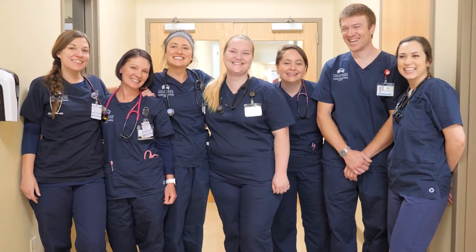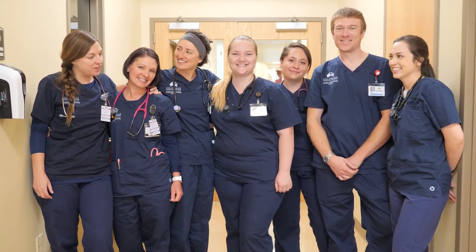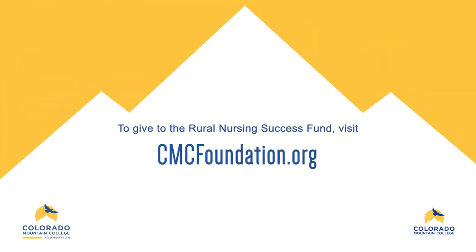I hope you will join me in contributing to the Campaign for Rural Nursing Success. Your gift will help our communities by ensuring that CMC can deliver the best trained, locally grown nurses to our health care systems. Thank you for your support. To make your gift and explore naming opportunities, visit cmcfoundation.org.